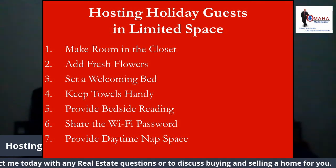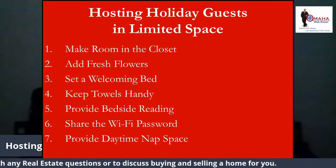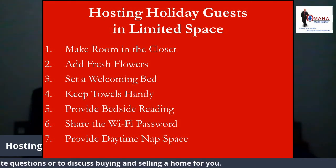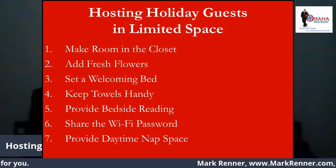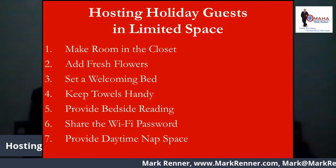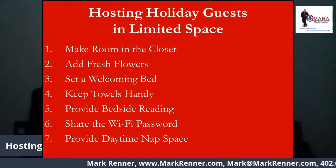Number six: share the Wi-Fi password. It's a digital world we live in, and a guest who doesn't get onto your Wi-Fi earlier may want it when settling down for the night, so leave the password prominently displayed in a note on the pillow.